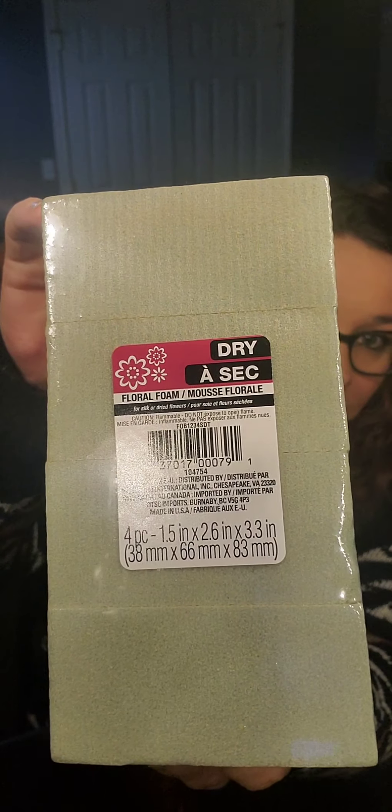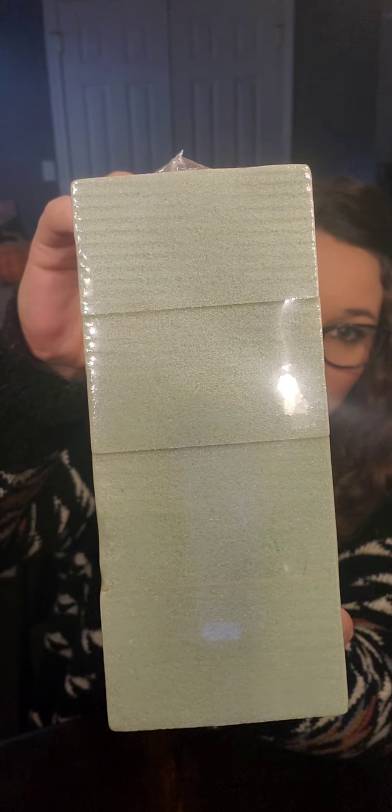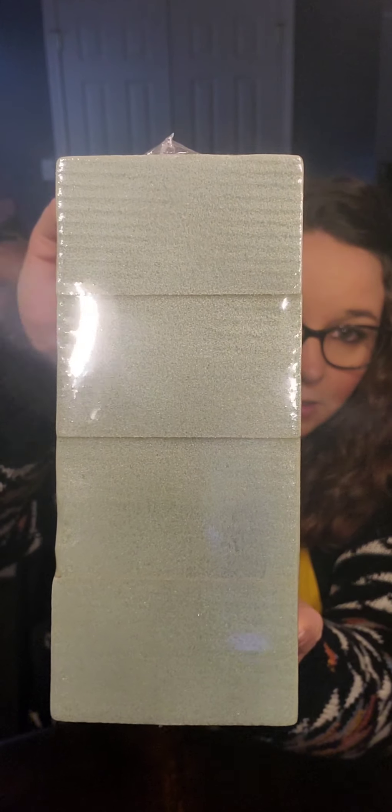Next I bought some floral foam — it is a four-piece. I found it in the section where all the flowers were. I got this because a while back I hauled some artificial flowers, and when I went to put them in the vase I had in mind it was bigger than I remembered, so this way they don't fall over and look all limp. This is a good buy because this stuff is pretty expensive everywhere else, and this is a four-piece. I'll figure out what to do with the extras.